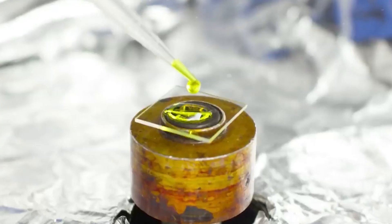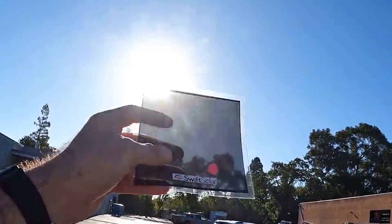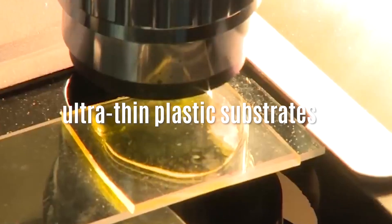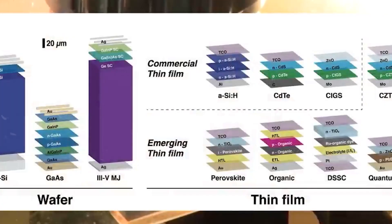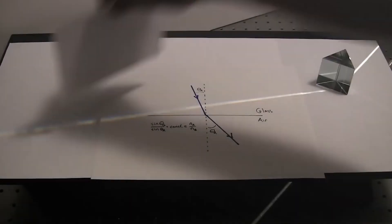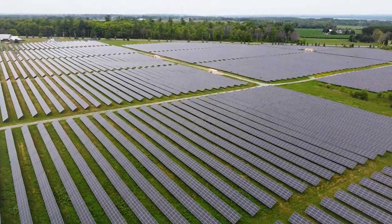Solar energy technology is taking a giant leap forward with perovskite photovoltaic panels. These panels have achieved an astonishing 31% efficiency, which is a significant breakthrough. Perovskite panels are a whole new breed of solar cells. They're produced on ultra-thin plastic substrates using inkjet printing, making them substantially thinner than traditional silicon photovoltaic cells.